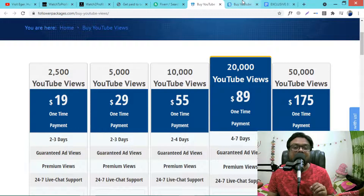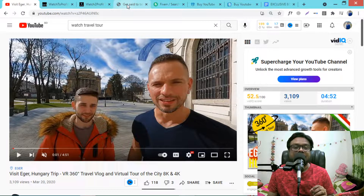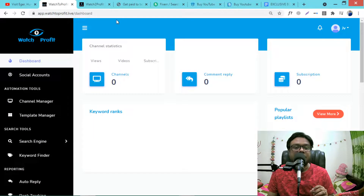So by this way you get paid for watching videos because they need real watchers. This is the example site — in the demo I will show everything step by step.